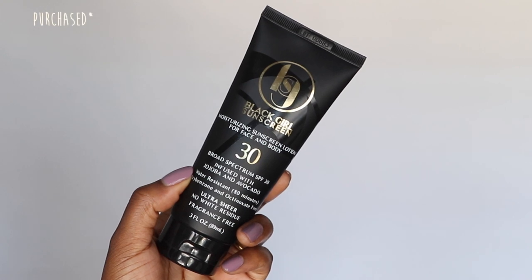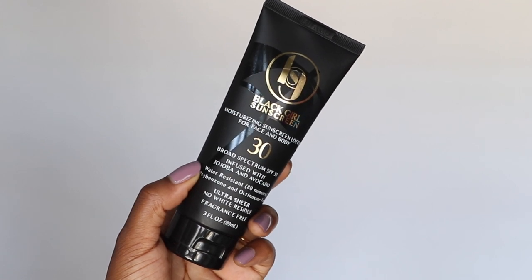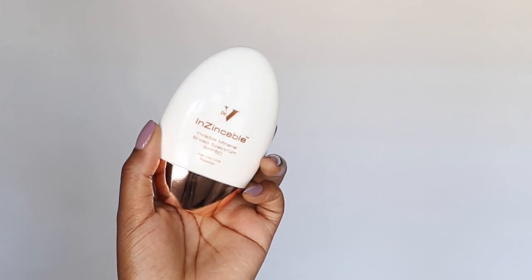No pigmentation routine is complete without sunscreen. The sunscreen I've been using is the Black Girl Sunscreen SPF 30, which is one of my favorites. I recently got the Dr. B Zinkopol, a 50 SPF broad-spectrum UVA and UVB mineral sunscreen sent to me through PR. Going forward I'll be using that one. It also has its own tyrosinase inhibitor, so I'm interested to see how that works together with the kit.